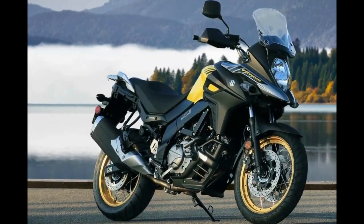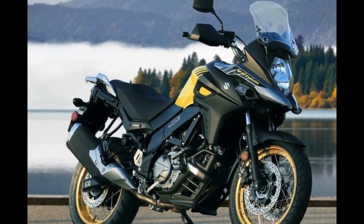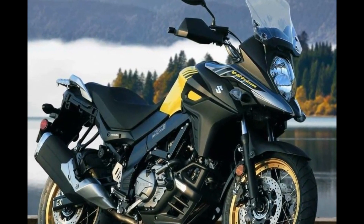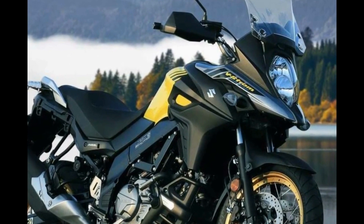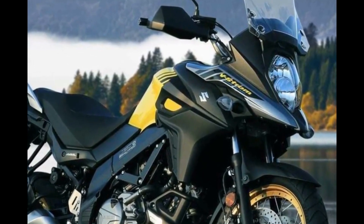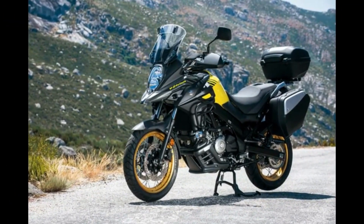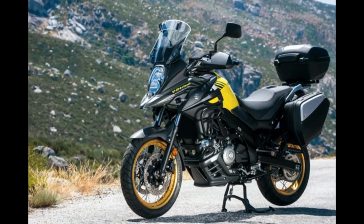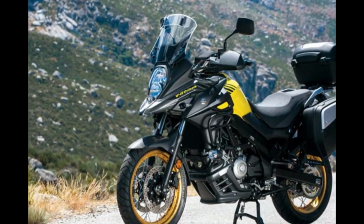Number 9: Suzuki V-Strom 650XT. Yes it's very long in the tooth, yes it isn't as refined as its rivals, and yes there is a whiff of it being something of a white goods motorcycle, but there is a certain honesty about Suzuki's venerable mid-range off-roader that charms. With its last major update coming in 2017, the V-Strom XT does feel a little tired, but that advancing age has its advantages too — at £8,699 for the flagship XT version, this is a lot of motorcycle for your money.